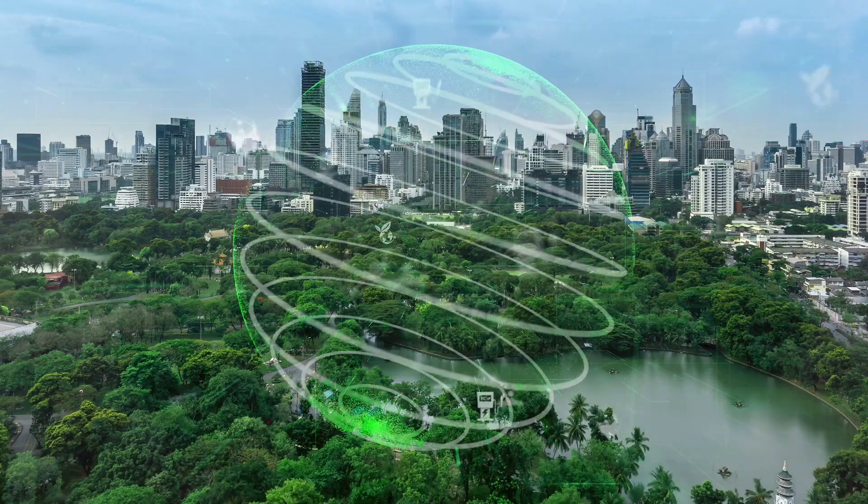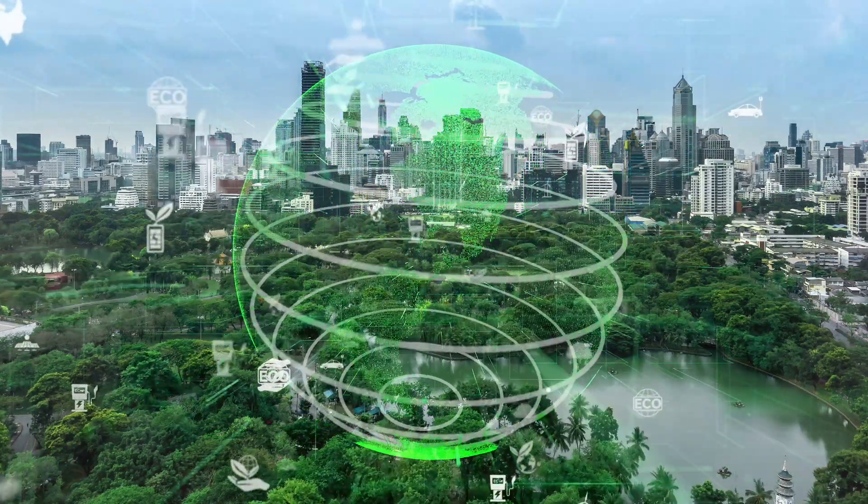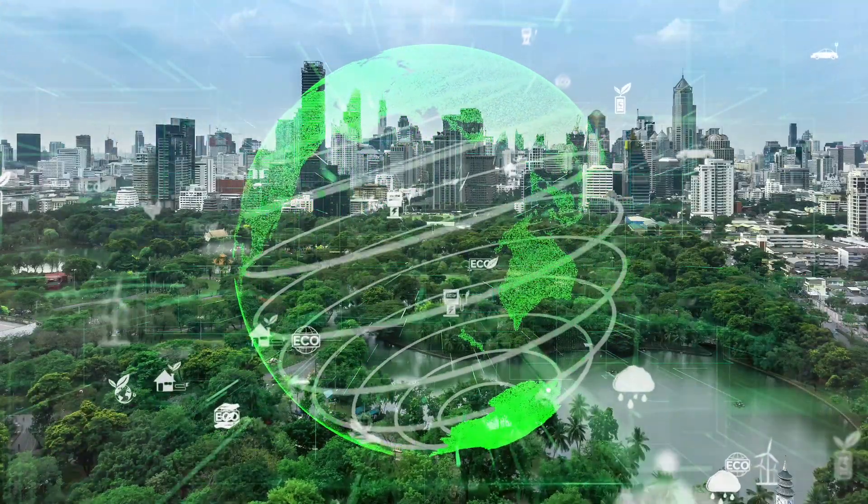Sustainability isn't just a buzzword — it's a necessity, and that's why companies are integrating environmental, social and governance (ESG) principles into everything they do. A circular economy is a big part of this, with several industries exploring how they can generate renewable energy, reuse water and recover valuable materials from wastewater.